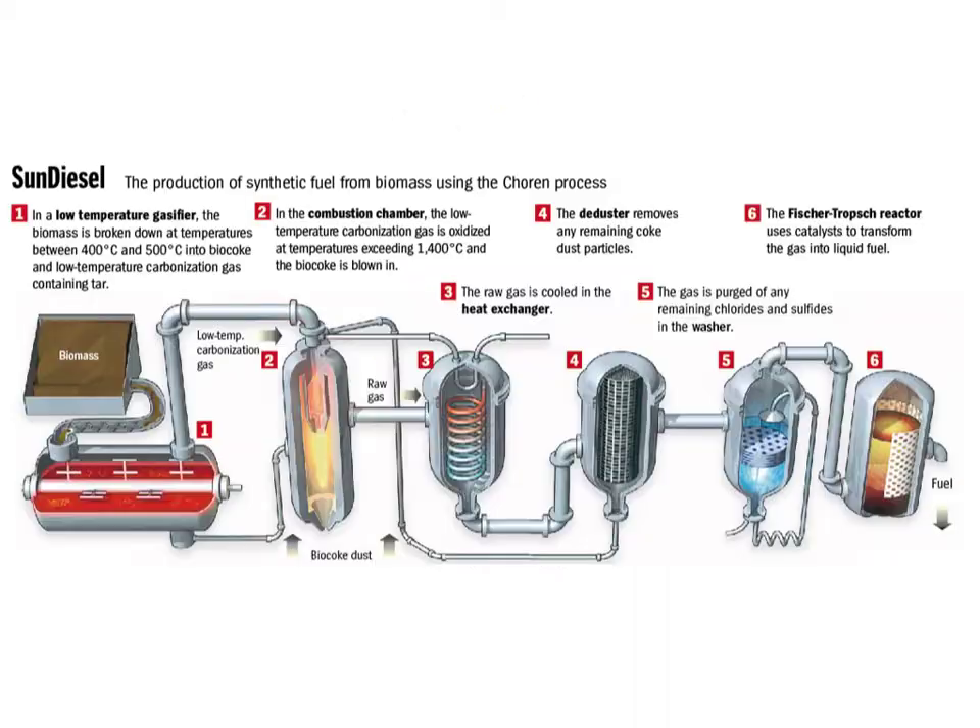Biofuel Part A. Shown here is the typical process of creating biofuel. First, it starts off as a biomass, then it's heated and sent through a coil to condense, and then through a filter. In the end, it's clean enough to burn in fuel.